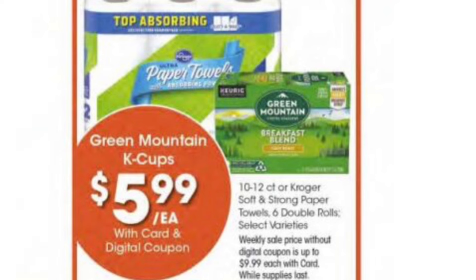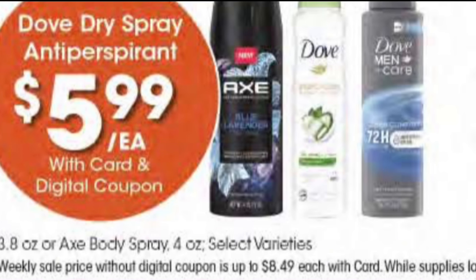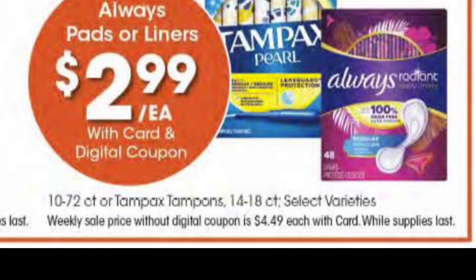$2.99 for the Kroger water, $5.99 for the Kroger paper towels and the Green Mountain coffee, $1.29 for the half gallons of milk, $5.99 for the Dove or Axe deodorant, and $2.99 for the Tampax or Always pads and liners. You can use these coupons up to five times.